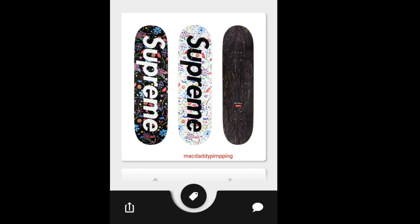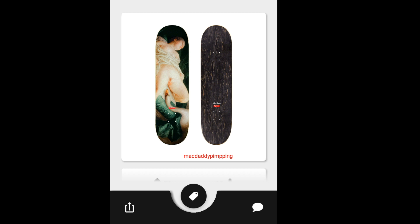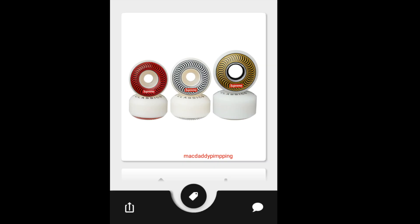Then you got this Supreme Airbrushed Floral Deck — I'm not sure of the size, but I'm pretty sure it's going to sell out quickly. It will retail for around $49 to $50-something dollars. This is the Supreme Lita and Swan Deck, also retailing around $49 but probably a little more. Then this is the Supreme Fruit Deck at about $49. Then you have Supreme Independent Trucks, going to retail for around $50 for a pair. And Supreme Spitfire Classic Wheels — three sizes and different colors, going to retail for around $30 per set.